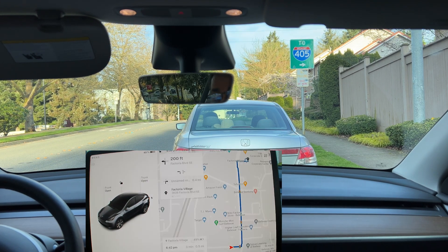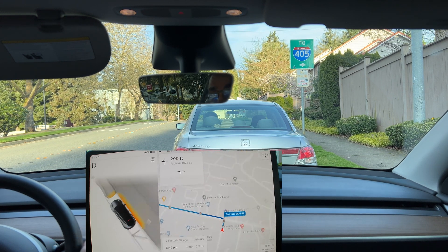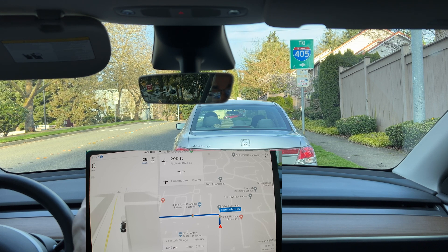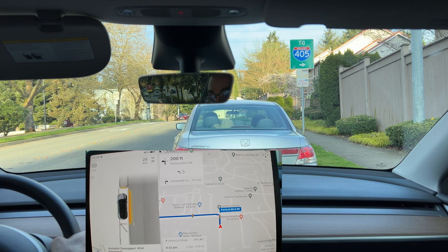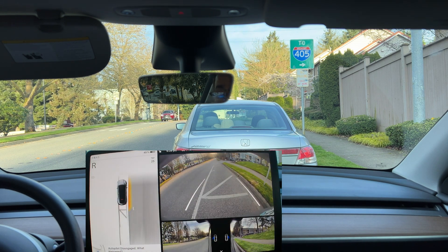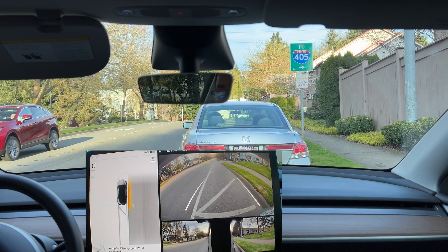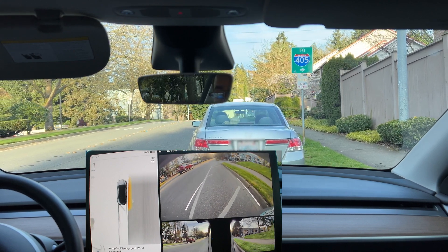Now let's see if autopilot can drive the car out of the parking spot. Since there is not enough room to drive out of the spot, autopilot does not even move the car. It's important to note that autopilot and full self-driving systems are not capable of reversing the car yet. So it's the driver's responsibility to move the car backward into a spot that autopilot can easily drive out from.